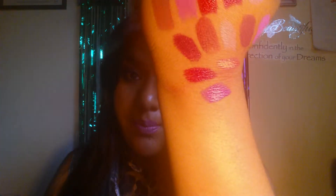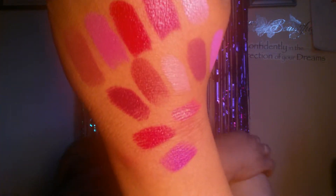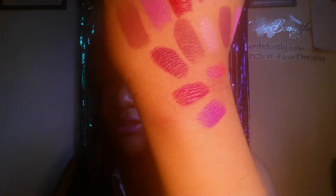This one is Don't Blink Pink. I like this one — it's a pink, but it has like a hot pink undertone to it. It's coming out a bit darker. All of these colors are actually coming out a bit darker than what they actually are. And the last one is Pretty Persimmon.